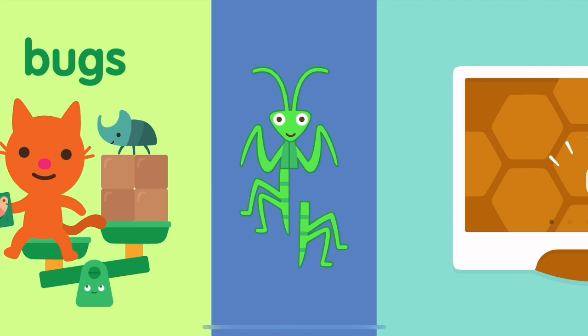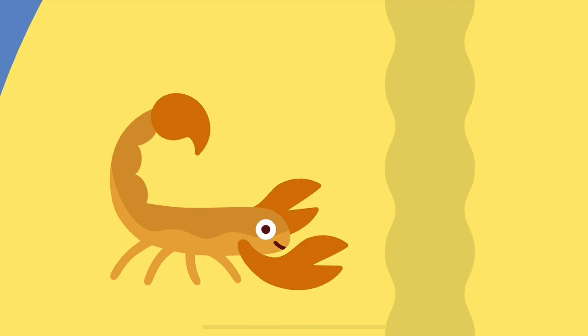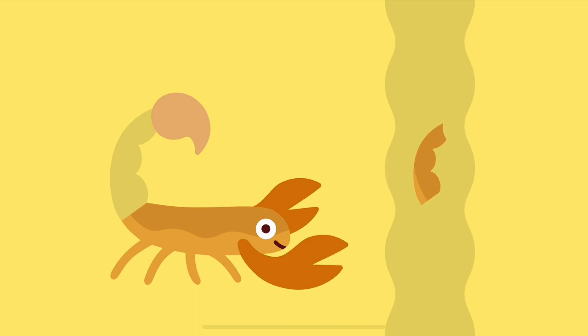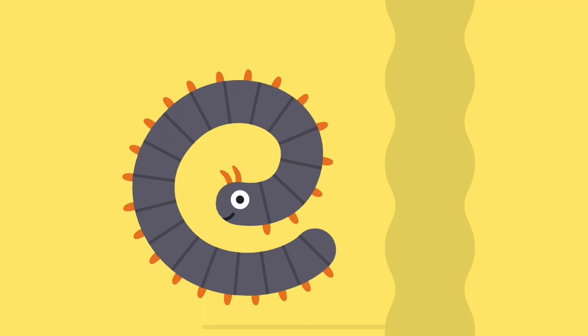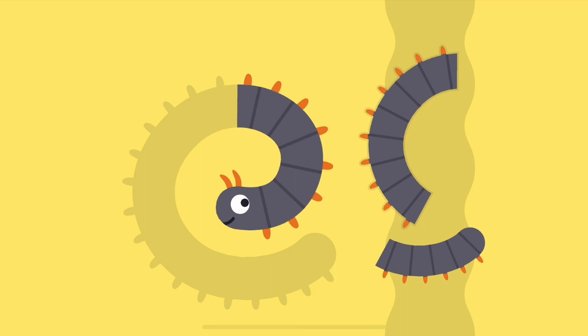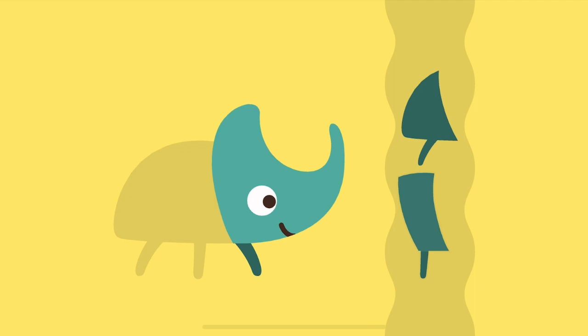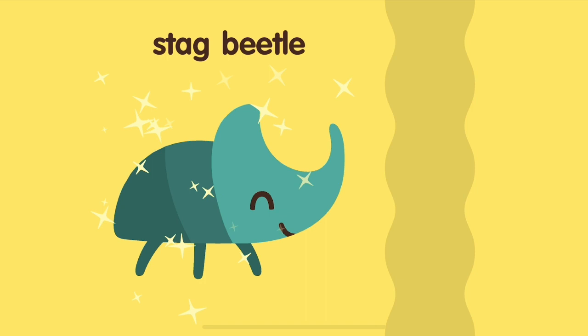Bugs! Whoa! Where did all these bugs come from? Scorpion. Millipede. Stegbeedle.